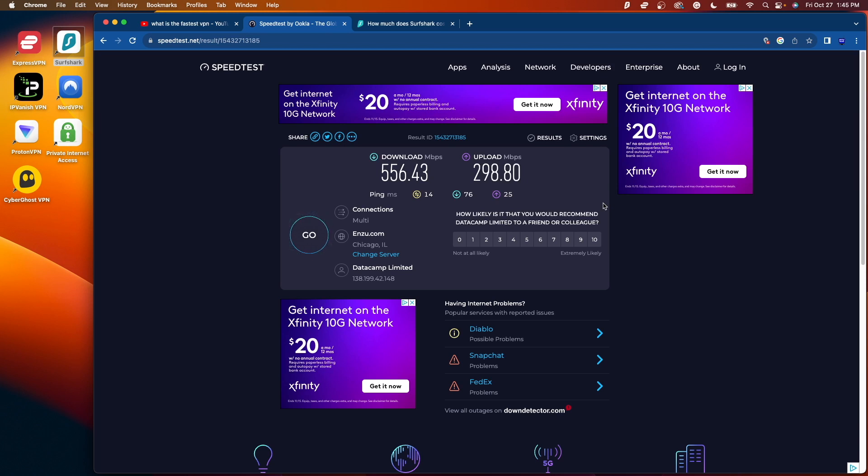Surfshark coming in on the WireGuard protocol with very impressive speeds as well. Both ExpressVPN and Surfshark had great speeds in these first two tests.